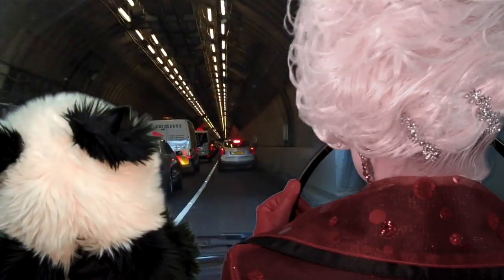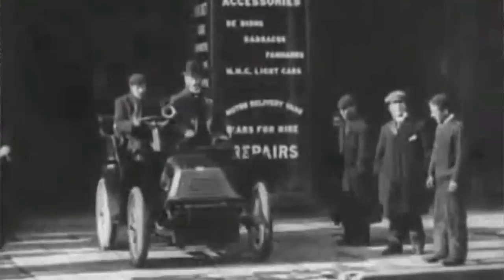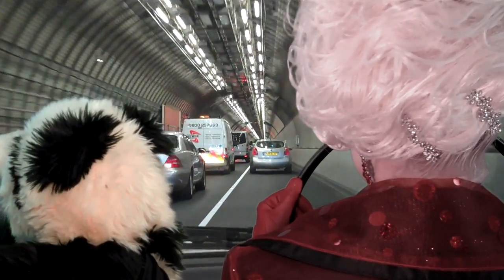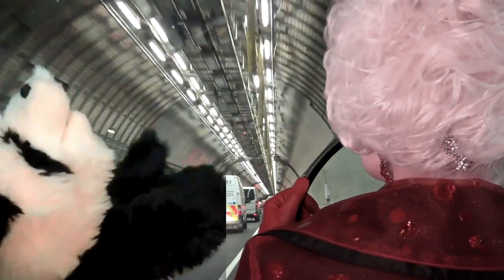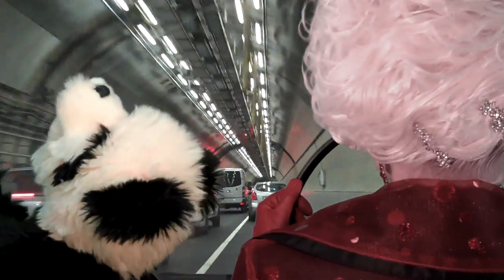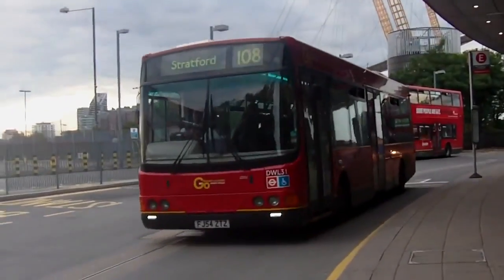At that time the tunnel supported a mix of foot, cycle, horse-drawn and vehicular traffic. Today it is only open to motorised traffic, including the 108 bus. As the height limit of this tunnel is only 13 feet 1 inch, and the rough height of a London bus is 15 feet, the 108 cannot possibly be a double-decker. Et voila!